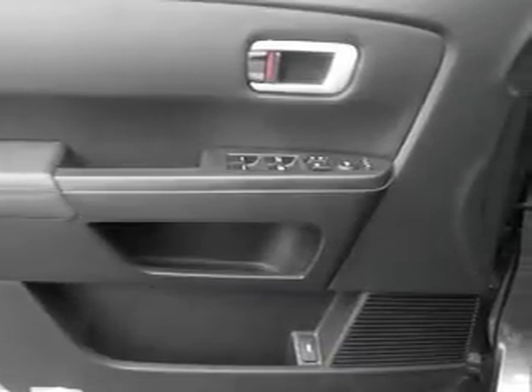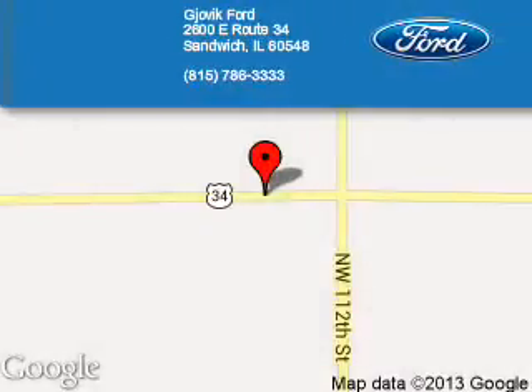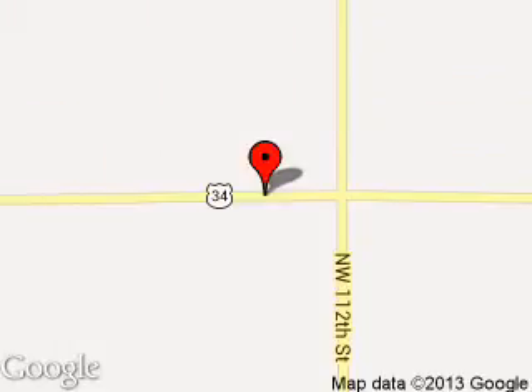Let us put you in the driver's seat today. Call or click to contact us. Jovic Ford is dedicated to doing everything possible to ensure that the experience you have selecting your next vehicle is a pleasant one.